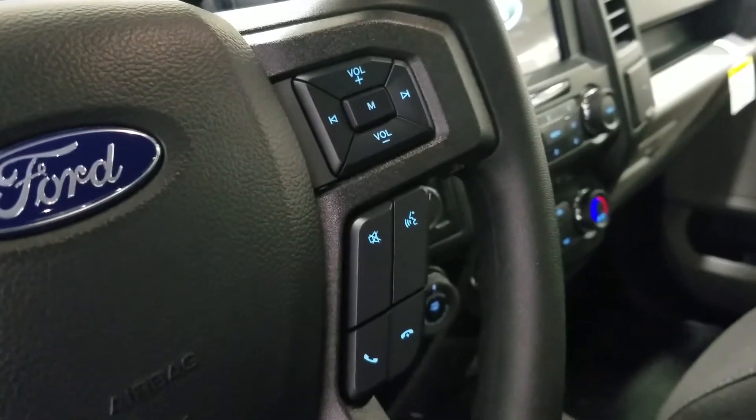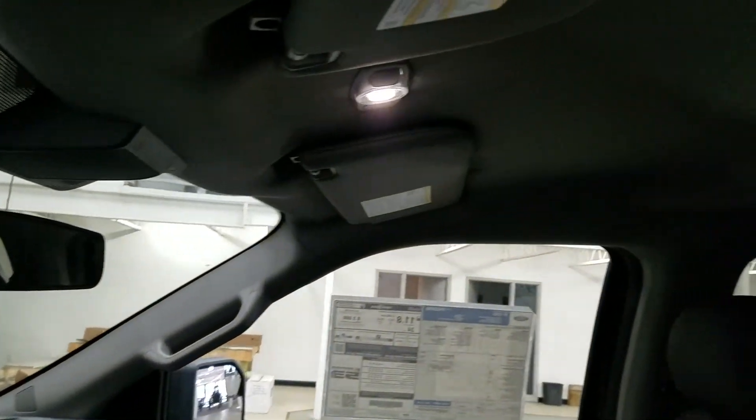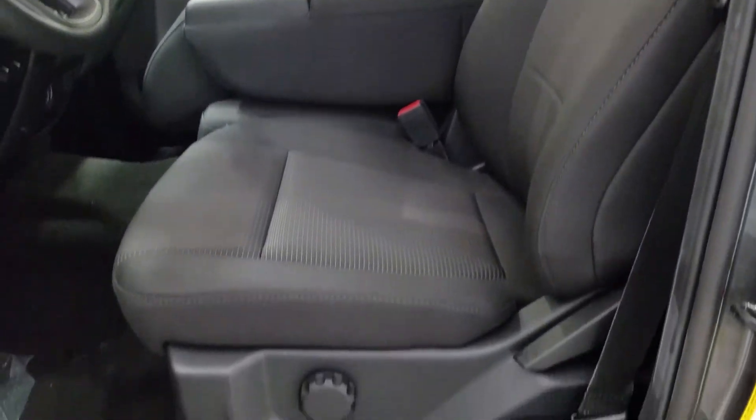Over at the right we have our entertainment and media trackpad and hands-free controls. Up above we have our rear-view mirror, with the cabin lights to provide ambient lighting. And as we look down at our interior, we have our beautiful black seating, and our 40-20-40 arrangement provides room for a third passenger up front.